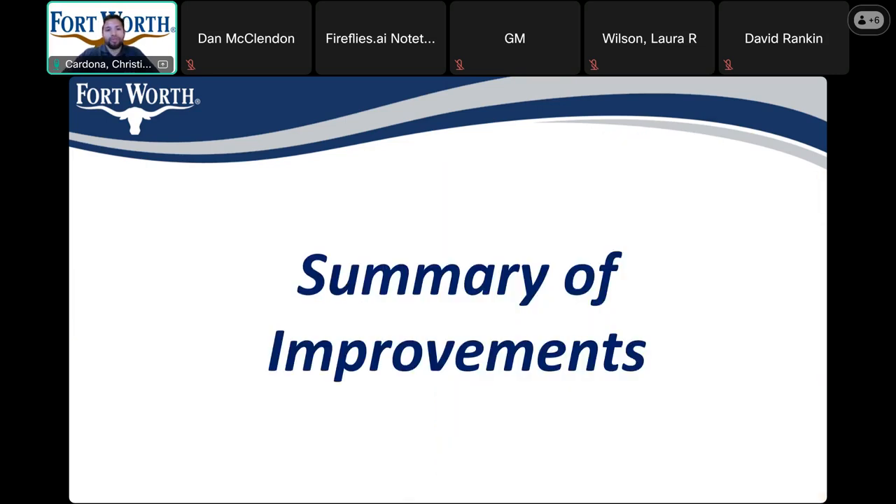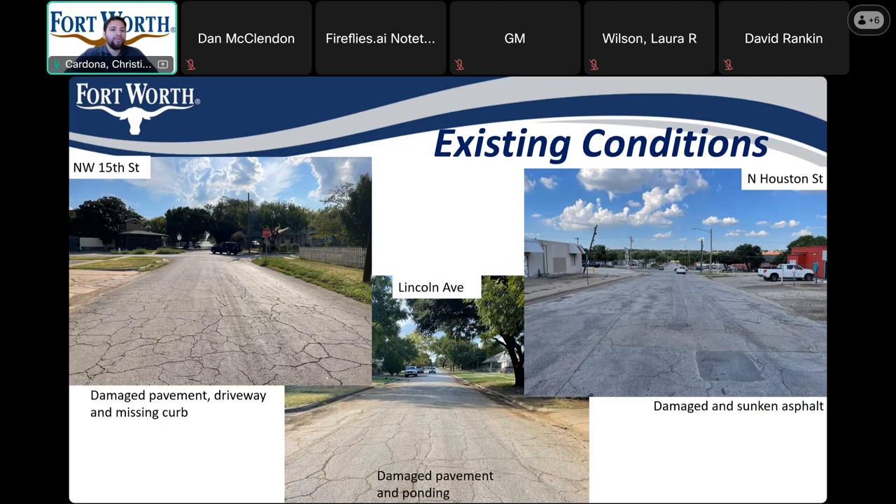Next, we'll move on to the summary of improvements. As you can see, in all 3 streets — Northwest 15th, Lincoln, and Houston — they all have damaged pavement and driveways. In some sections they have sunken asphalt that has developed over the years. So this will all be addressed in this project.